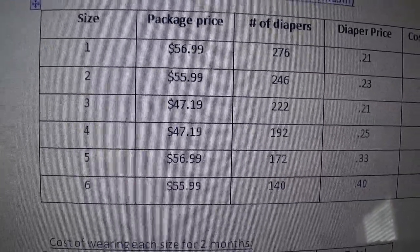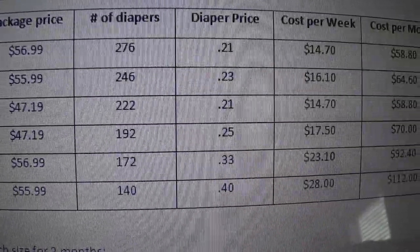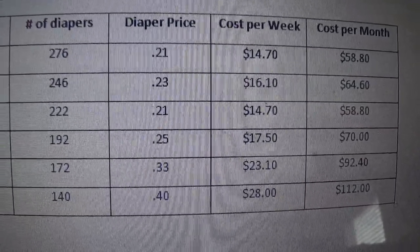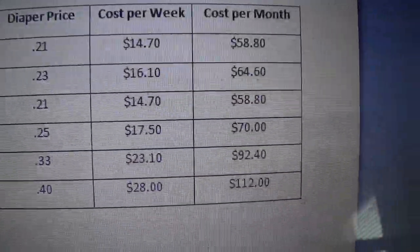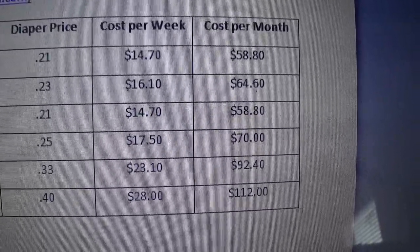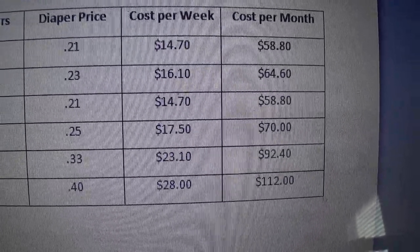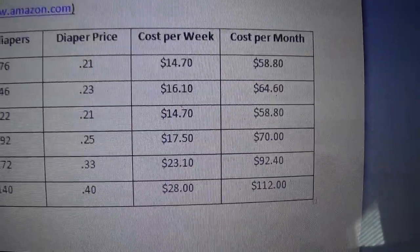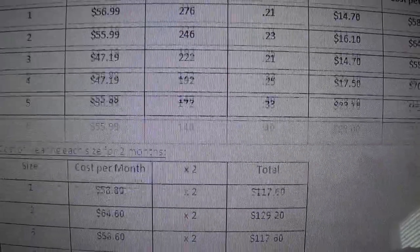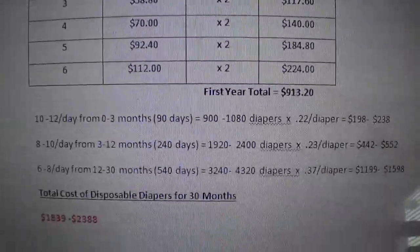Right here I just have the sizes, the package price, how many diapers come in each package, how much each individual diaper would cost, and then I broke it out into a cost per week or cost per month. I realized that wasn't really helping me out because I didn't know how many diapers my baby would use per week or per month. So once I got the actual diaper price, that helped me come up with this section down here.